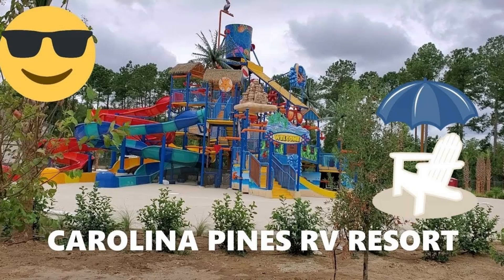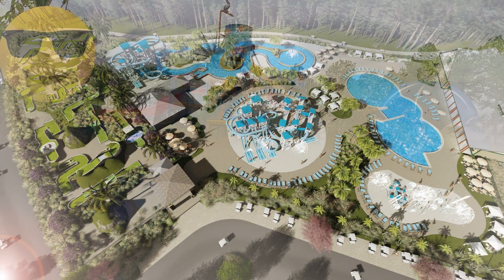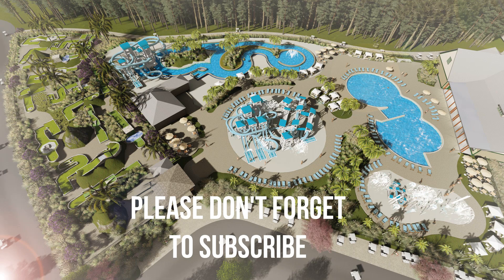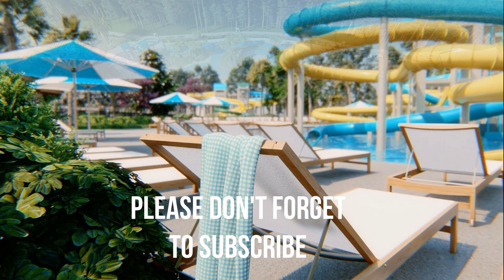Next on the list is the Carolina Pines RV Resort in Conway, South Carolina. This is a brand new campground and it is beautiful. We went and visited before they opened up a whole lot more stuff, but we're pretty excited to go back again in 2020 and see what all is new.